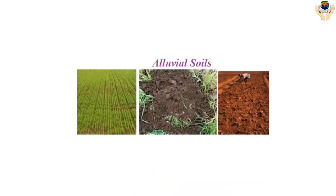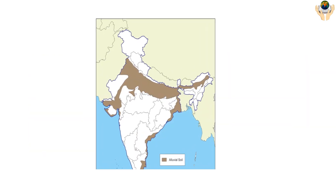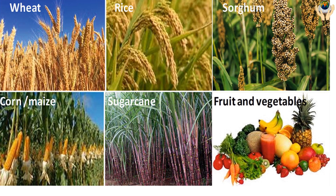Alluvial Soil comes from the silt or alluvium that washes down with the rivers. Alluvial soil is very fertile. It is found mainly in the northern and coastal plains of India. Crops such as rice, wheat, maize, sugarcane, oilseeds, and vegetables grow well in this soil.